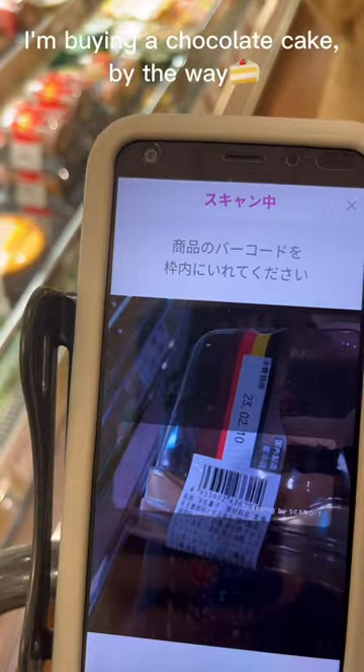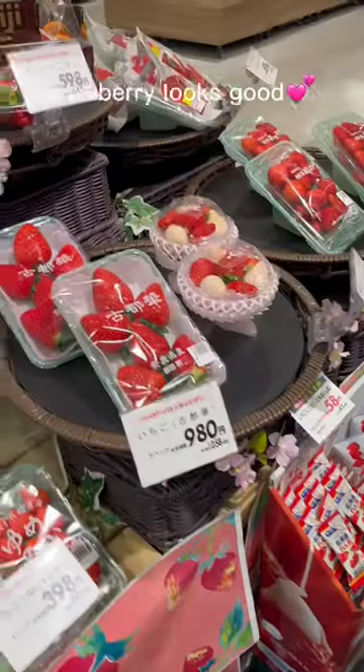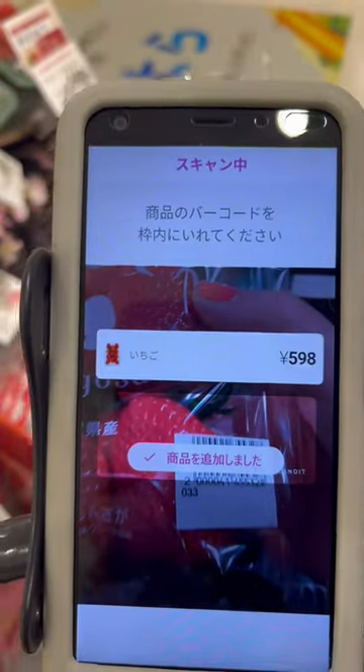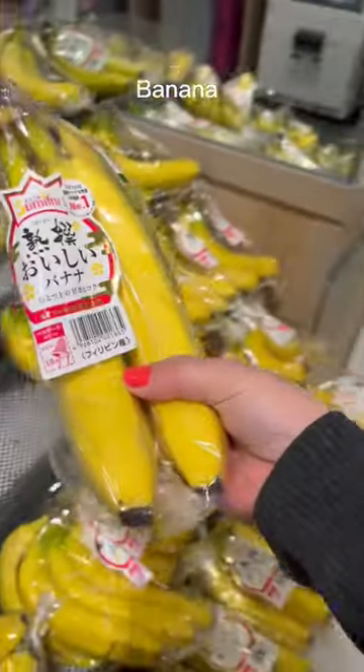I pick up food, snacks, and desserts. I'm buying a chocolate cake by the way. Strawberry looks good — I'll buy that too. Bananas are good too.